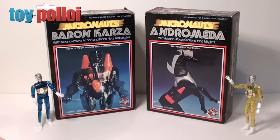Hello and welcome to another video from Toy Palloy. In this video we're going to take a look at the Micronauts Baron Karza with Magno Power Action and Firing Fists, and his sidekick horse Andromeda with Magno Power Action Firing Missiles.